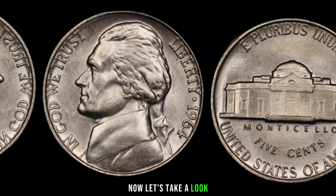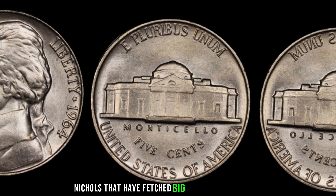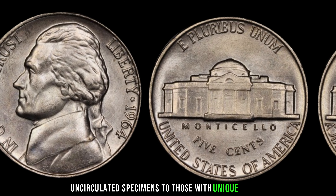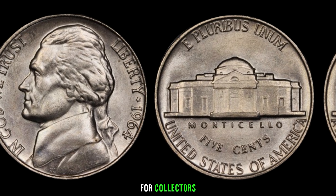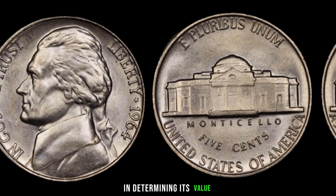Now, let's take a look at some real examples of 1964 Jefferson nickels that have fetched big money in the market. From high-grade uncirculated specimens to those with unique errors, these coins have become prized possessions for collectors. Remember, the condition of the coin plays a crucial role in determining its value.